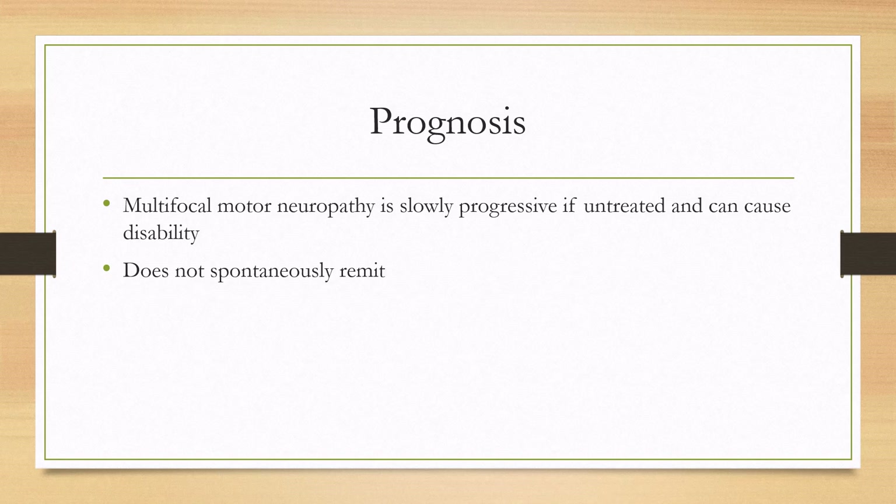For prognosis, multifocal motor neuropathy is slowly progressive if untreated and can cause significant disability. It also does not spontaneously remit.